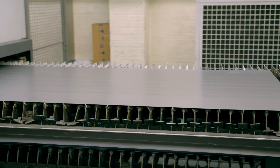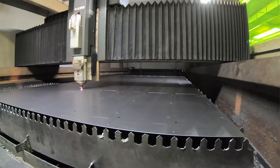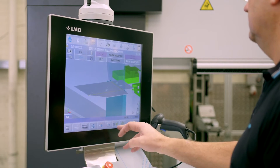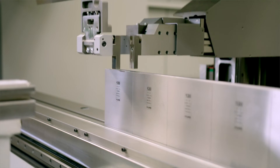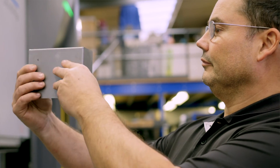We work very closely with both LVD UK and Belgium. Calling it a phrase that LVD have — it's 'from art to part' — that's the way that we like to work. The investment in the software and the machinery enables us to make five, ten, or ten thousand parts. We can reduce our scrap rate by being more efficient in utilizing the machinery and the software, and that's why we work closely with LVD.